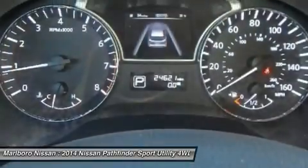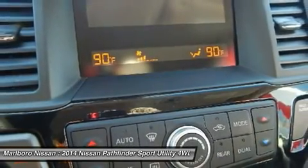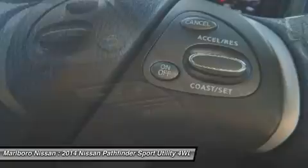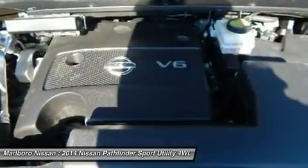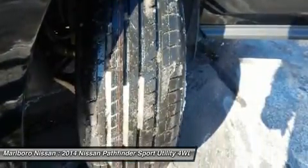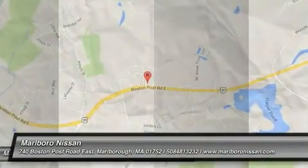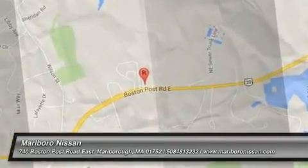Adjustable steering wheel, driver airbag, power steering, aluminum wheels. Your new ride is just a phone call away. We'll see you next time.